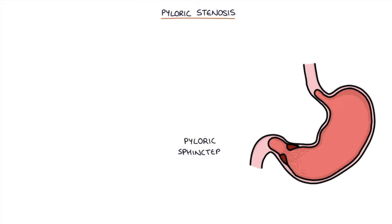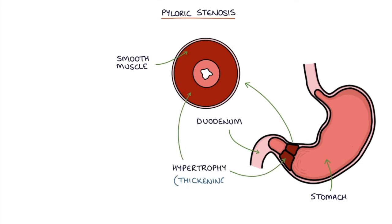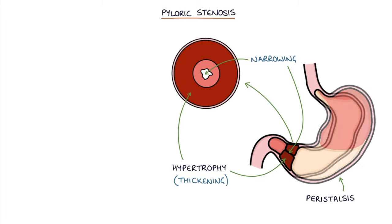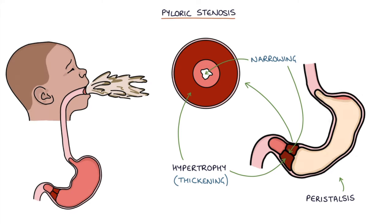The pyloric sphincter is a ring of smooth muscle that forms the canal between the stomach and the duodenum. Hypertrophy, which is thickening and therefore narrowing of the pylorus, is called pyloric stenosis. This prevents food travelling from the stomach to the duodenum as normal. After feeding there's increasingly powerful peristalsis in the stomach as it tries to push food through, eventually becoming so powerful that it ejects food out of the mouth across the room — this is described as projectile vomiting.